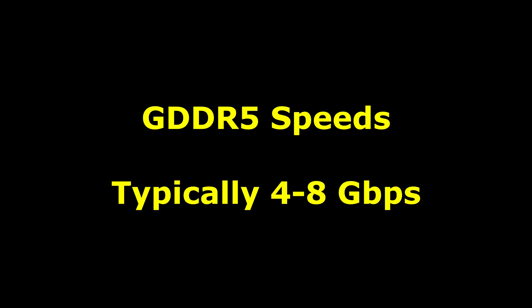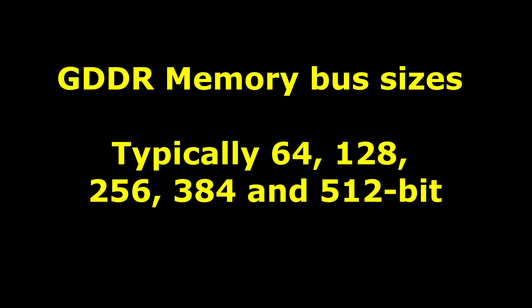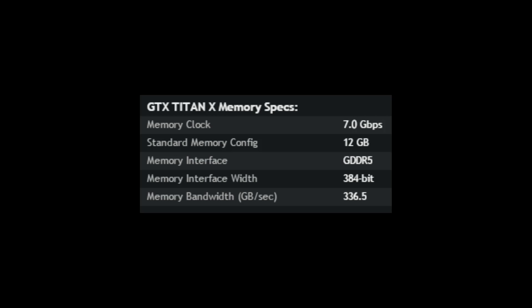With GDDR5, you're looking at transfer rates of between maybe 4 and 8 gigabits per second. And when you combine that speed with the size of the memory bus on a GPU, you get to the overall maximum bandwidth, and the bandwidth is what is important here. If you look at a card like the GTX Titan X, you can see it's got a memory clock speed of 7.0 gigabits per second — bits is important, it's not bytes. And there is a standard memory configuration of 12 gigabytes of memory, the memory interface is GDDR5, and it is 384-bit wide. That gives you a maximum memory bandwidth of 336.5 gigabytes per second.